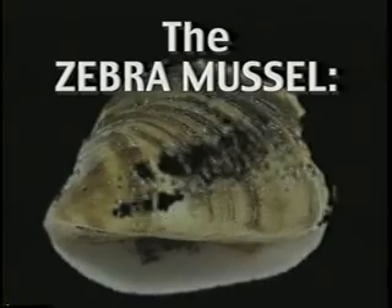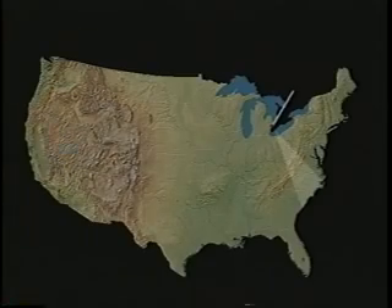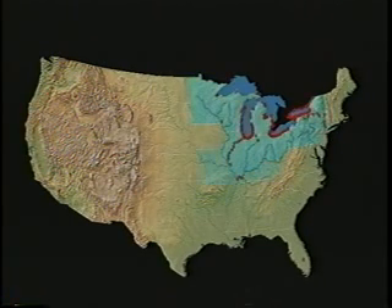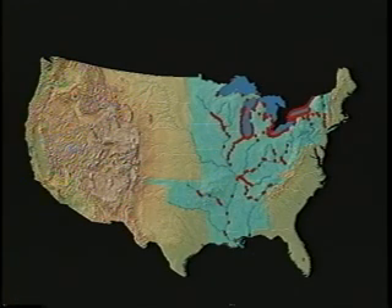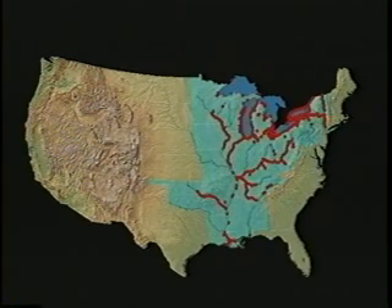Zebra mussels arrived in the United States in the late 1980s in the Great Lakes region. They were probably in the ballast water in a ship from the Middle East, and when it was discharged into our fresh waters, they found a universe full of food and devoid of predators. Zebra mussels spread rapidly throughout the Great Lakes and down the Illinois River all the way to the Mississippi River.